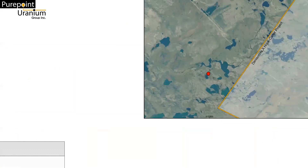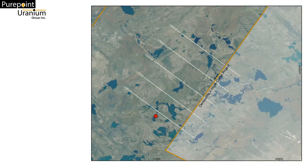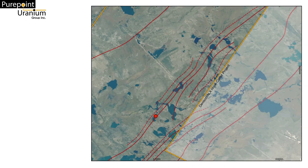Following this pattern to the north required some refined data in order to identify appropriate drill targets. Earlier this year, PurePoint carried out a stepwise moving loop electromagnetic survey designed to delineate the graphitic conductors in this area. The results were very encouraging, as they highlighted the signature long parallel bands of conductors stretching to the north.